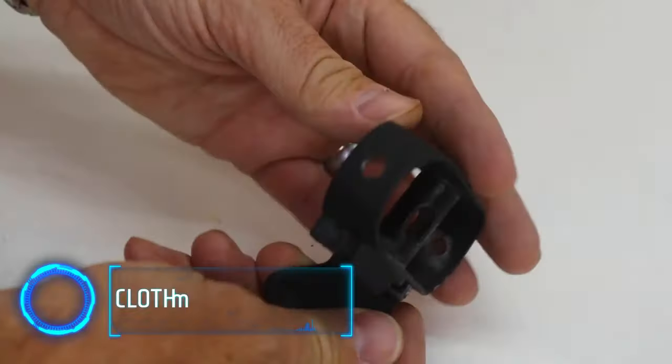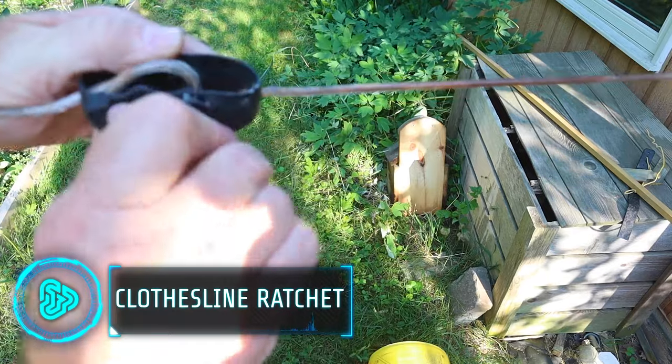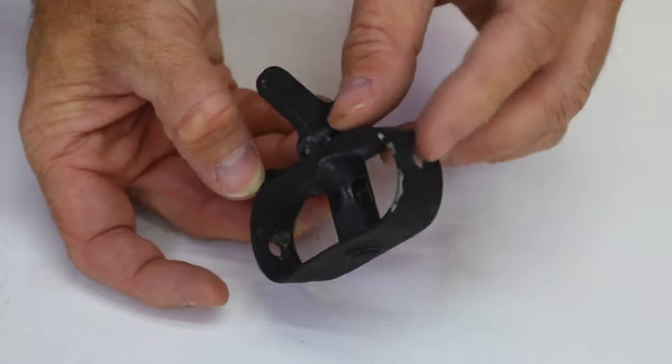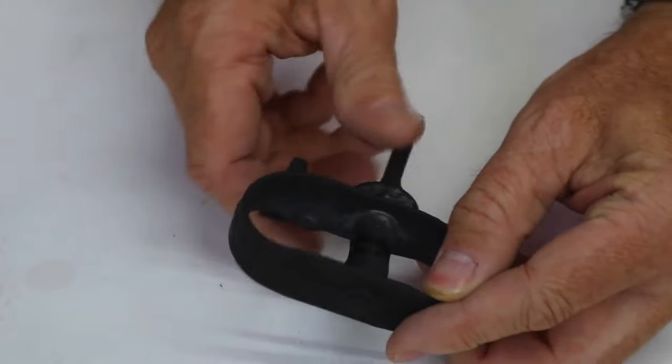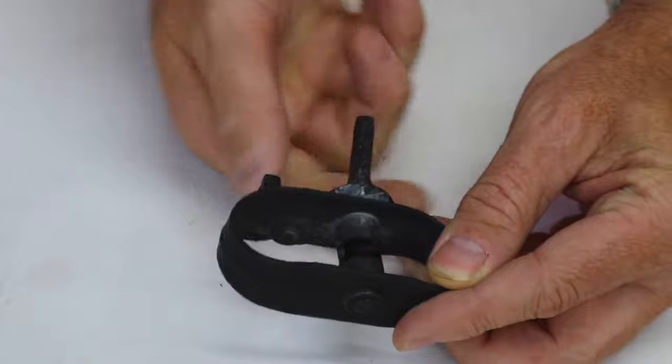The clothesline ratchet is a simple yet handy tool for tightening clotheslines, preventing them from sagging. It's also versatile, serving purposes like securing pool covers, boat covers, tarps and holding up tents.